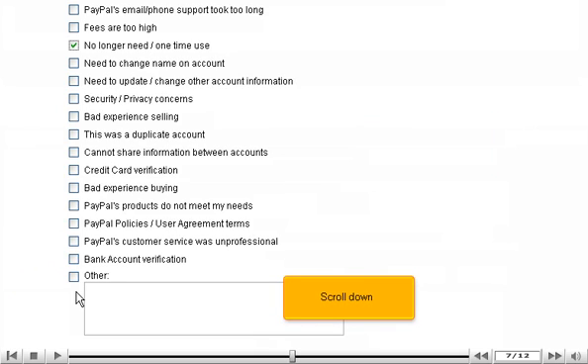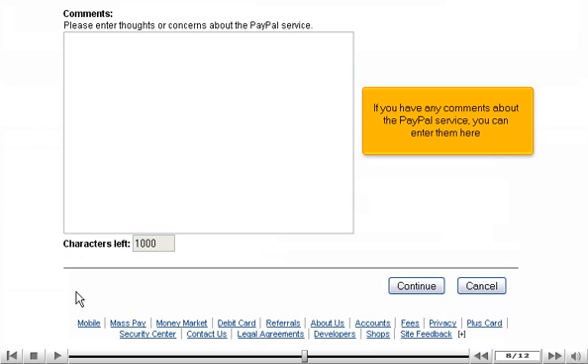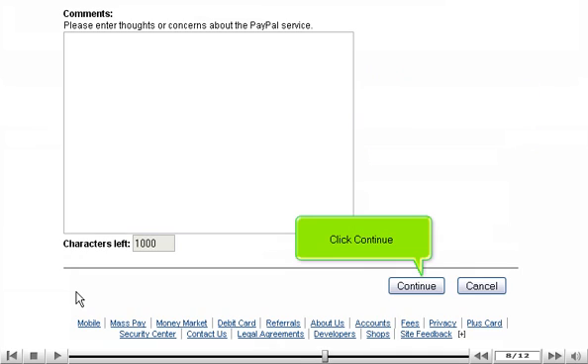Scroll down. If you have any comments about the PayPal service, you can enter them here. Click Continue.